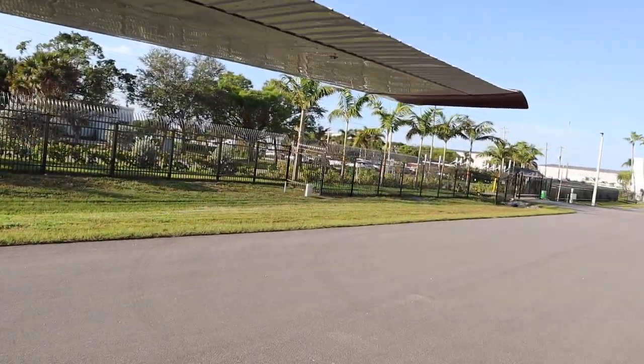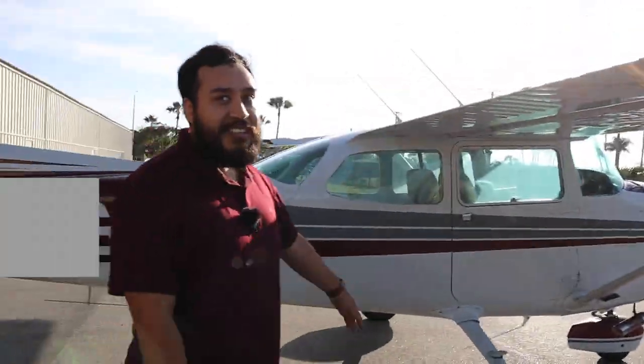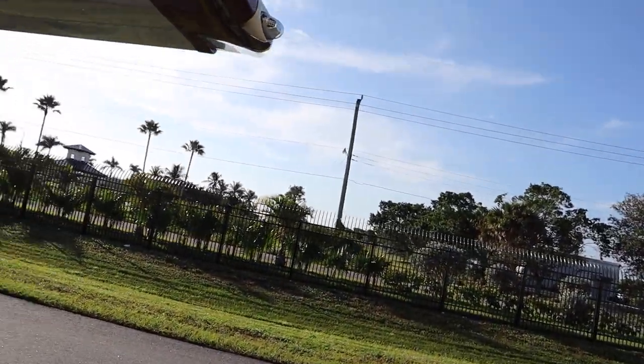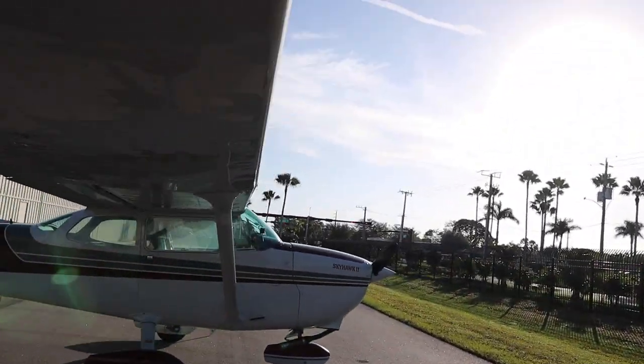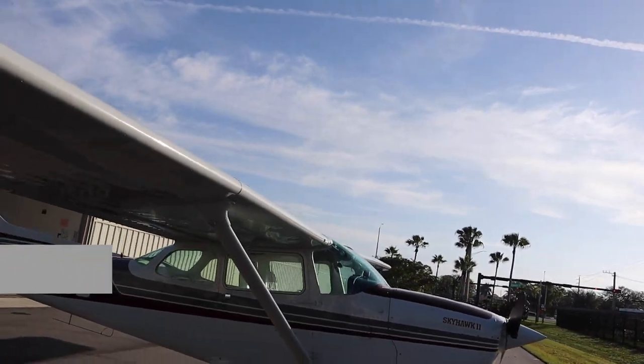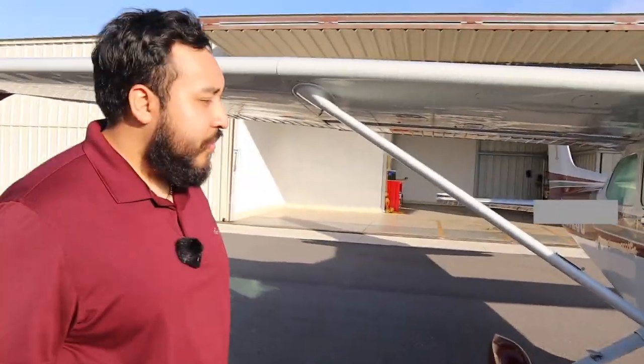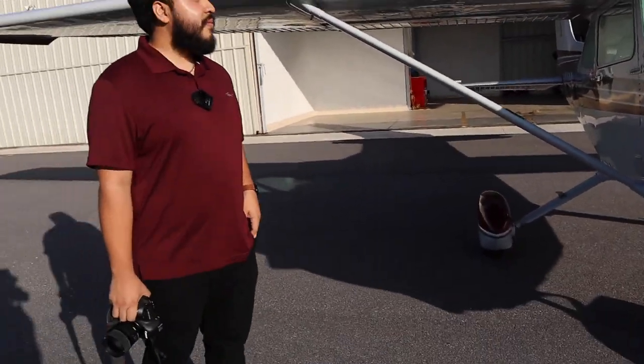Pretty much anything that looks dangerous, don't touch it. And always watch your head. That's pretty much it.